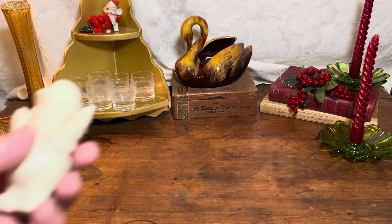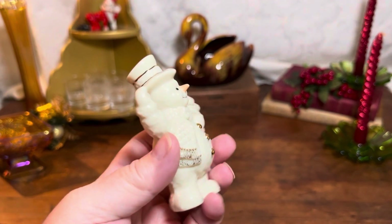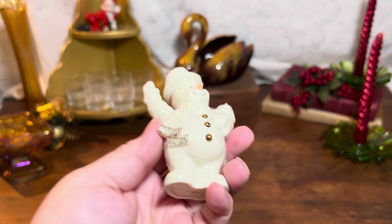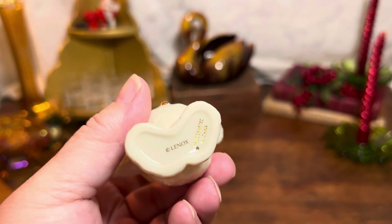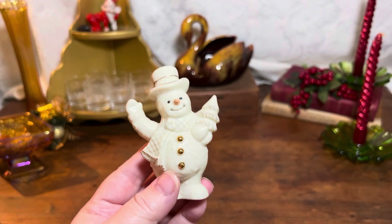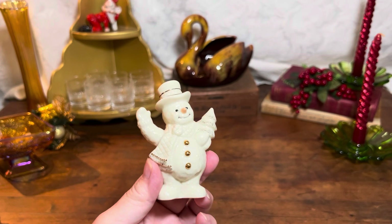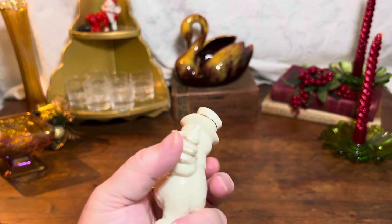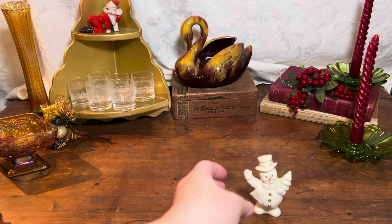And then look at this guy — isn't he cute? I thought he was adorable. Look at that little butt — oh my gosh, so darn cute. And it's Lenox — it's a Lenox figurine. When I looked this up I could find a bunch of them, so they were kind of a series of snowmen. It'd be really fun to collect all of these, but I couldn't find a lot of examples of this one specifically. He's in fantastic shape — no chips, really really good condition. I'll put him up on VAMP.